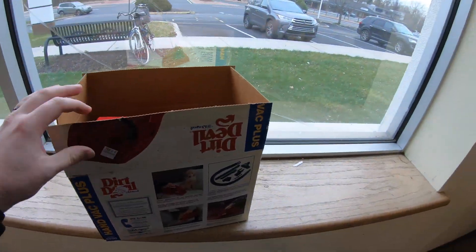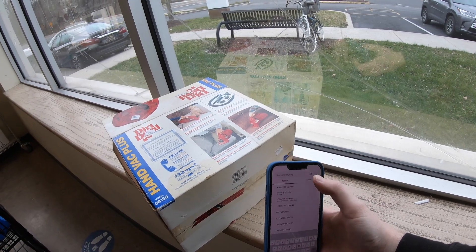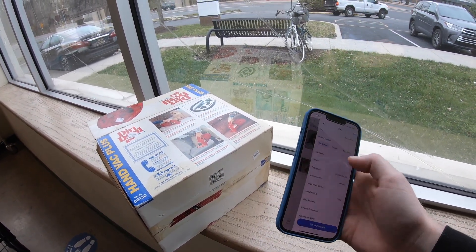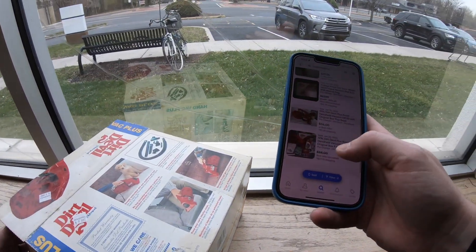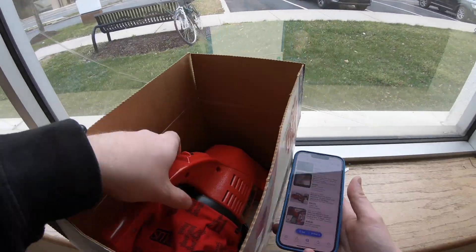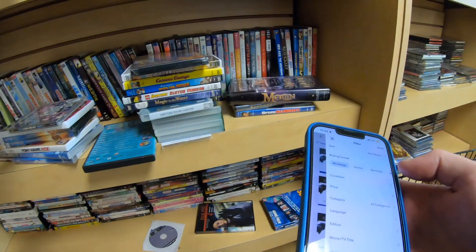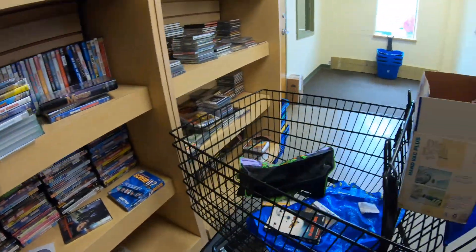But then I found this — this was a good score. I actually saw this on NC Pickers' channel; he picked one of these up. This one is in the box. It doesn't have everything, but it appears to be new. It's super duper clean and has all the wraps around it. We tested it out and it did work.